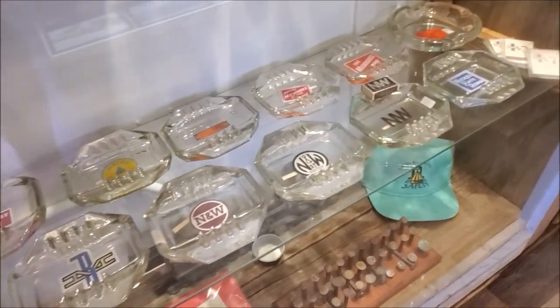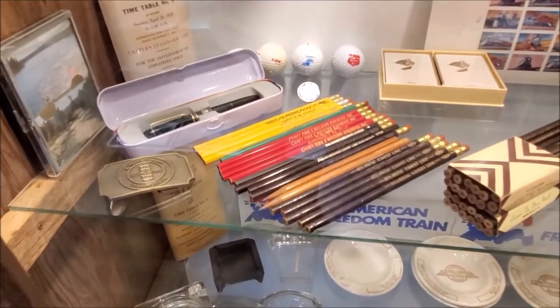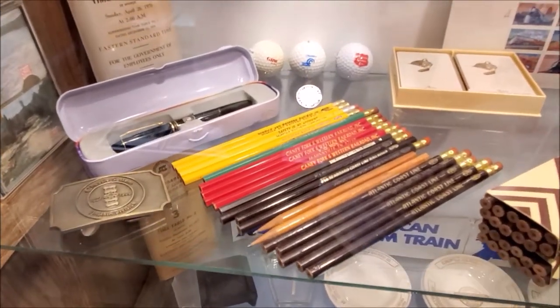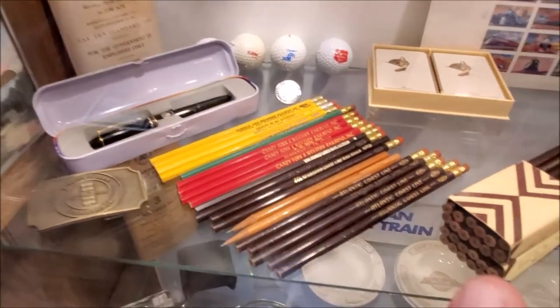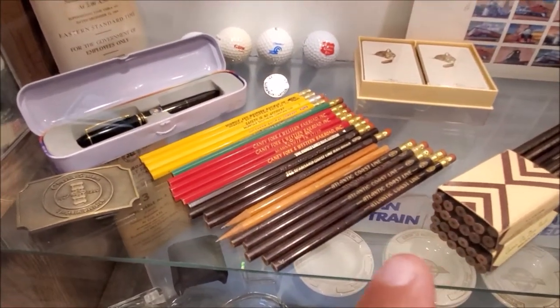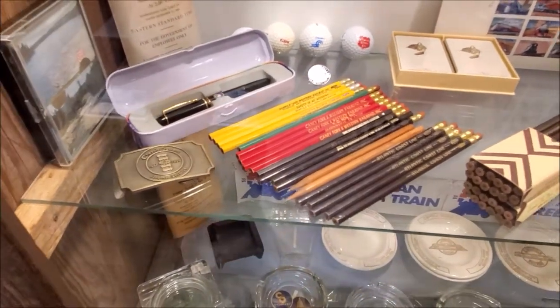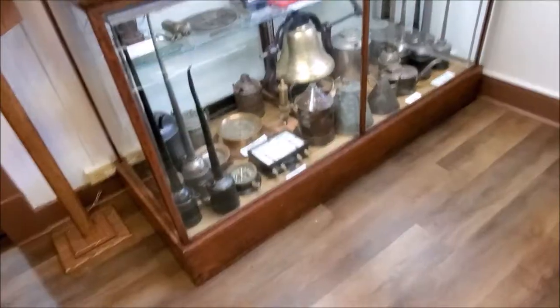For anyone who doesn't know, that's what ashtrays look like. And those are pencils, for any newer generation — number two and forty-eights. A number two pencil. You could only use a number two pencil when you were doing that test. Don't ask me why. Pretty nice.